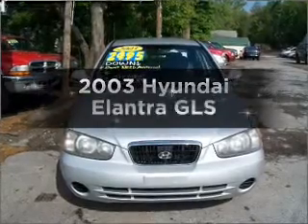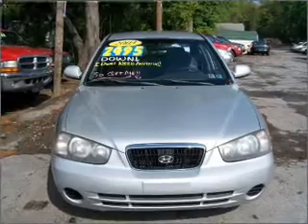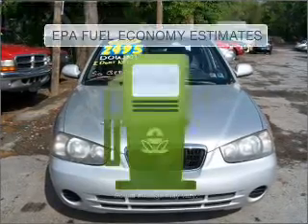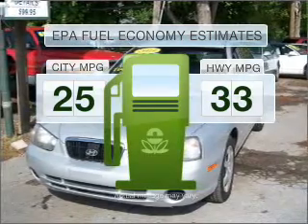Imagine yourself in this 2003 Hyundai Elantra. If you're looking for an automobile with great attributes, look no further. Save your money and make fewer trips to the gas station when driving this fuel-efficient vehicle.